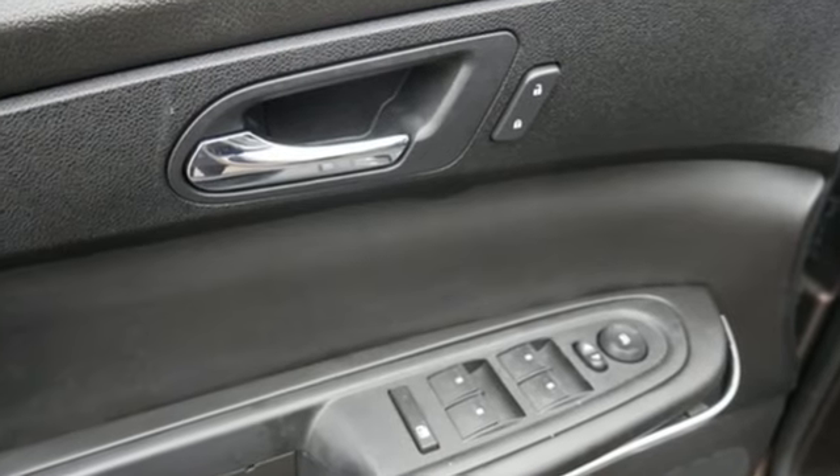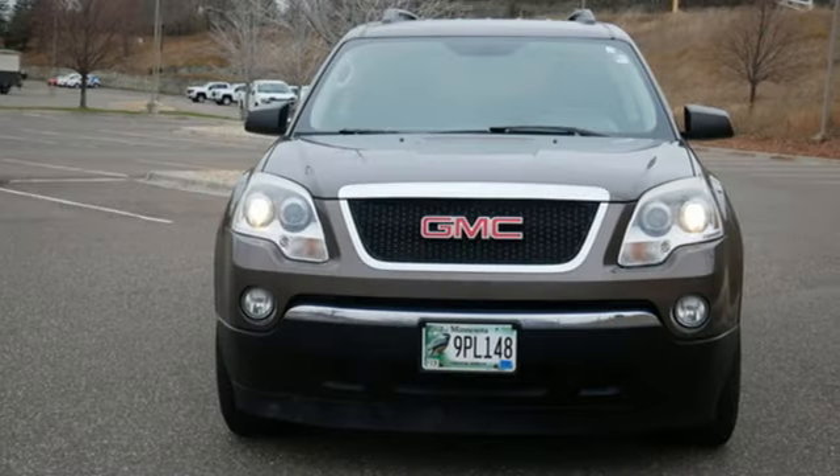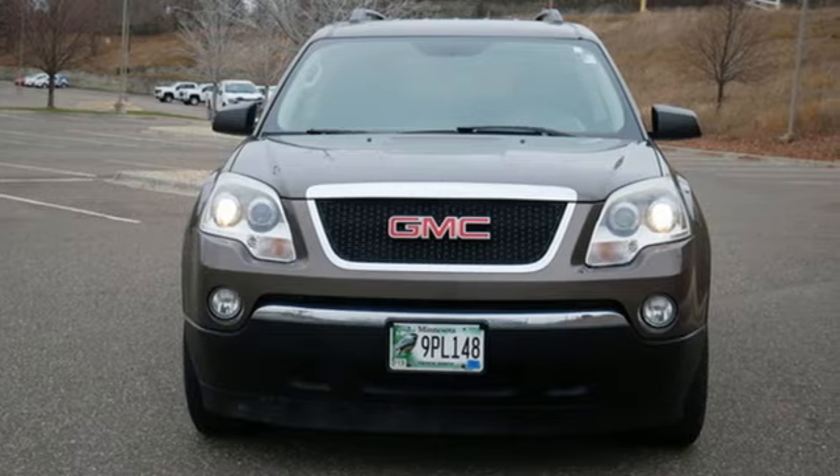Smart Capabilities. Strong Performance. GMC. There's even more to see in person — take it for a test drive today.